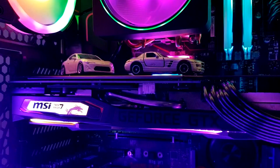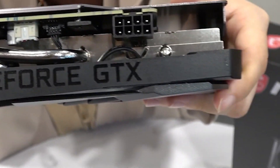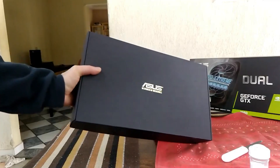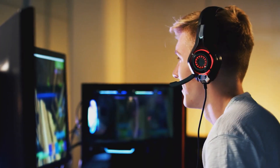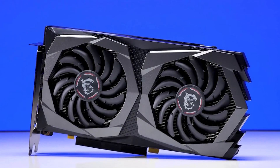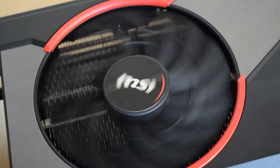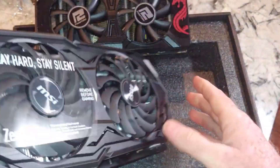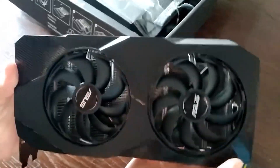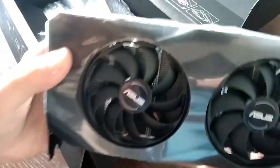Hey guys, what's going on today? Hope everybody is doing well. In today's video, we're going to be looking at some of the newer graphics cards out there in the market that are going to be giving you the best bang for your buck. Whether you're a hardcore gamer or somebody that needs a boost to their workstation, we've got you covered with seven of the best picks for graphics cards less than $350. Because it's tough to wade through the graphics card market to find which one is the best pick for your needs. So without further ado, let's get right into it.